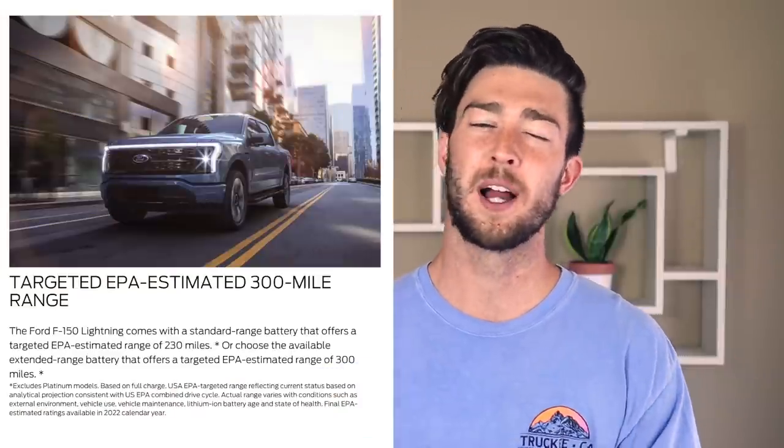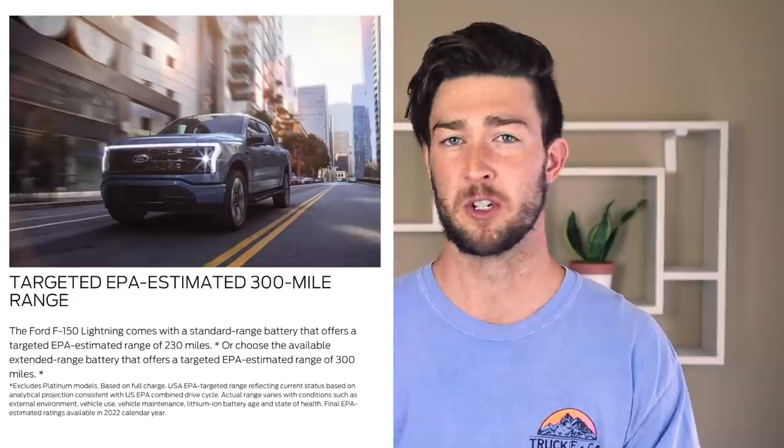When it comes to the spec sheet, as I was watching the announcement I found myself thinking that basically every single spec they named is incredibly average — and that's not necessarily a bad thing. It has a targeted range of either 230 or 300 miles depending on whether you get the regular or extended battery. Not great but not terrible either — pretty average. With a truck where customers are expected to be towing and using the onboard batteries to power tools on the worksite, I'd love to see more range, or at least an option for more range.